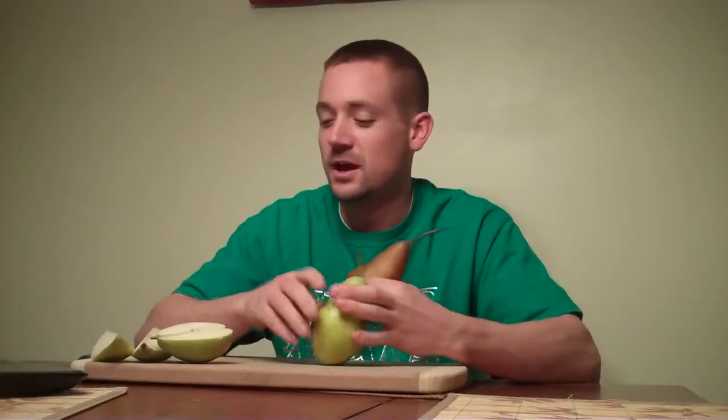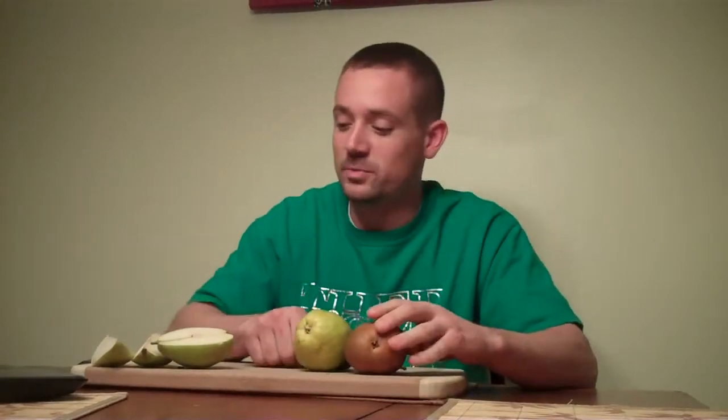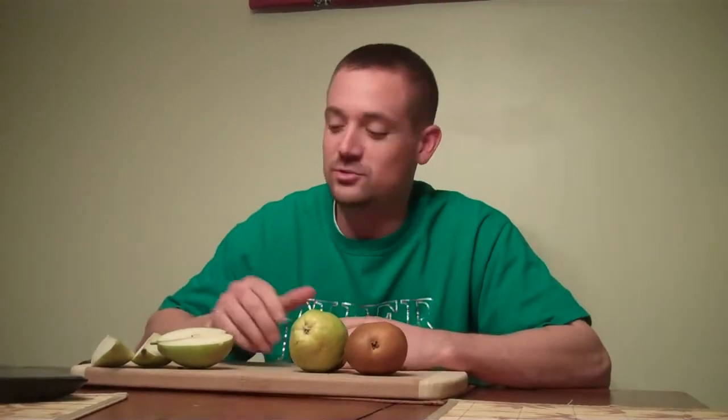Pears grow in all different types — there's thousands of them — but only a few are really popular: we have the Bartlett pear, the Anjou pear, and the Bosque pear. I've sliced this one open like an apple, which is normally how you eat it. You just wash it off and take a big healthy bite, or slice it up into little pieces as a snack.